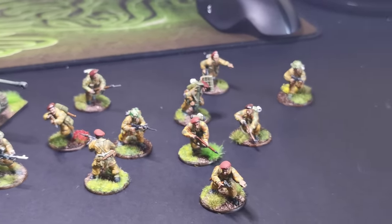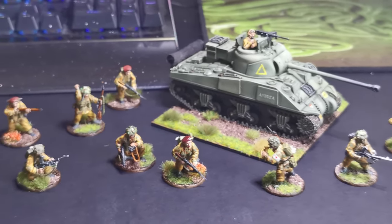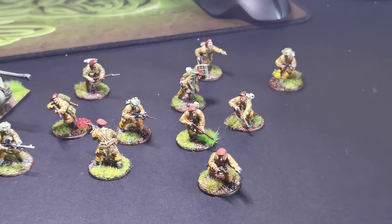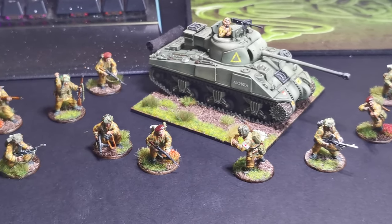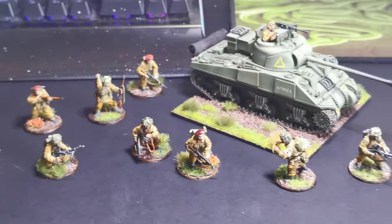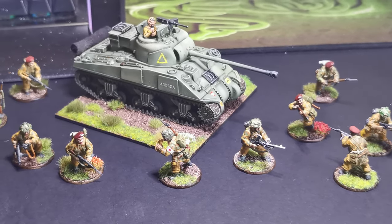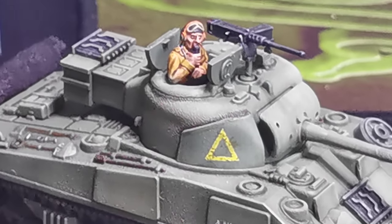I'm enjoying Bolt Action. I've got a few more Napoleonics to get on with after I've done the Polish, but yeah I'm quite pleased with them. If you like the content and want to follow along, you may consider subscribing — it's entirely up to you. If you like it, pop a thumbs up and it will help my channel grow a little bit. Thanks for watching and I'll catch you on the next one.